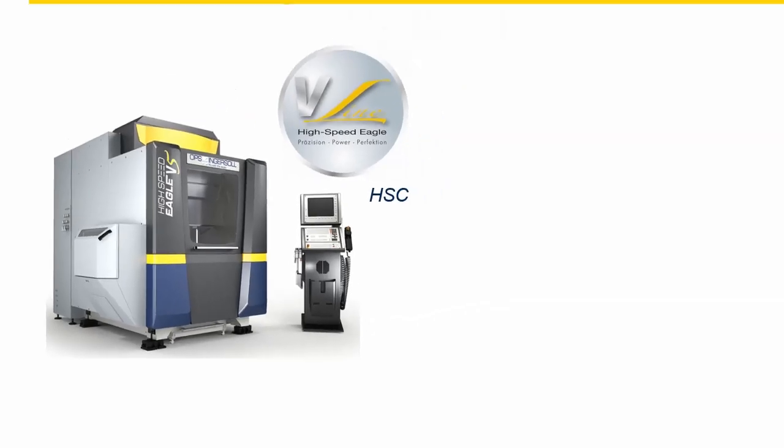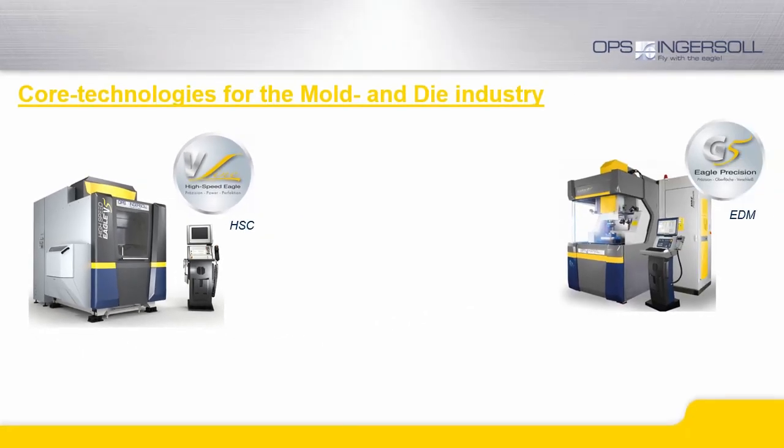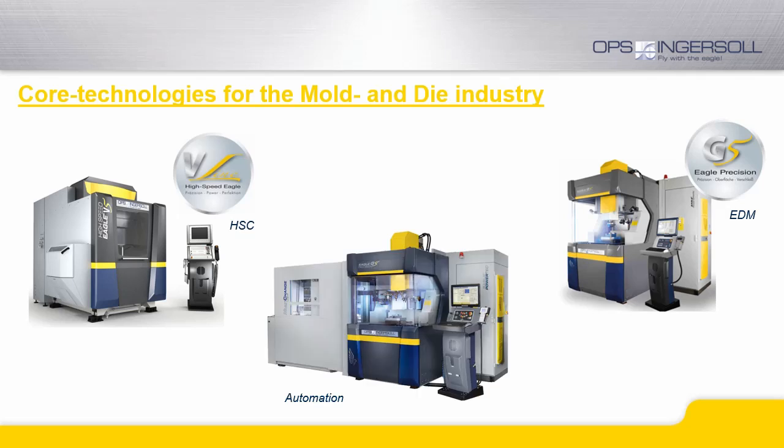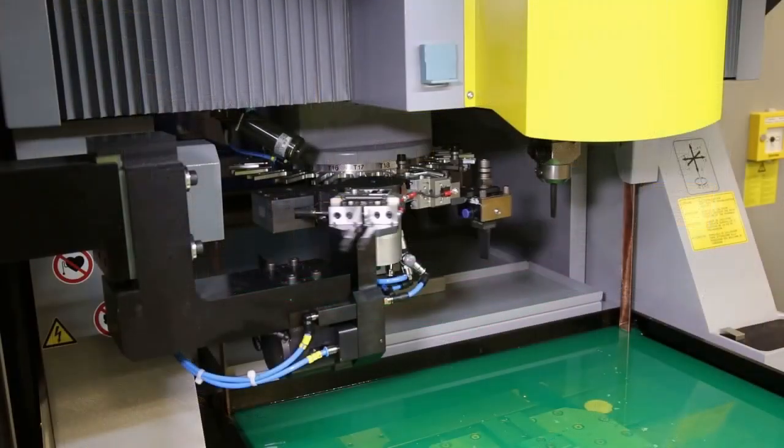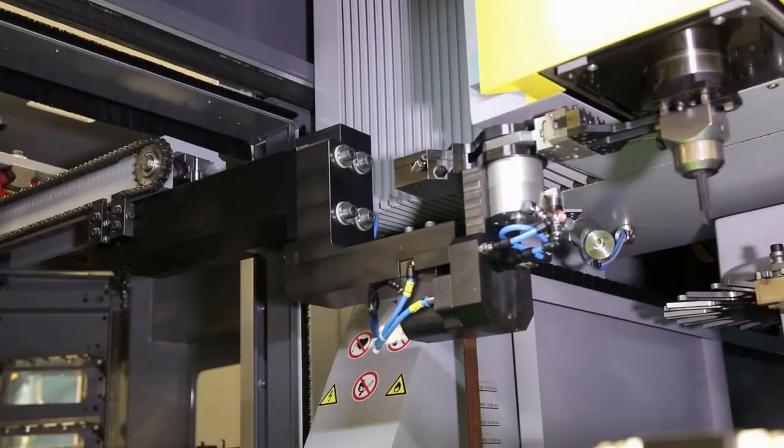Additionally, we are a manufacturer of automation solutions that can accommodate a single machine as well as combined processes for the integration of different manufacturing technologies.